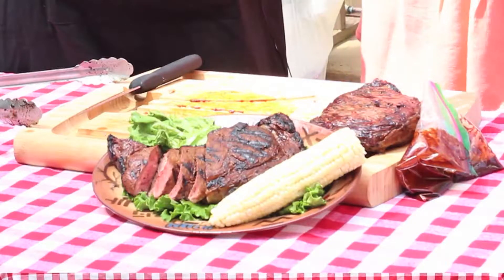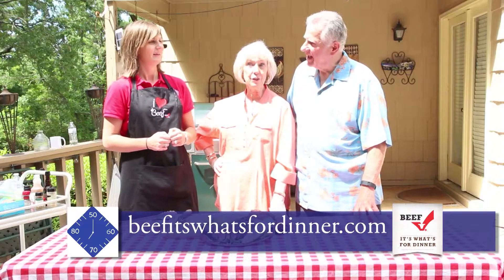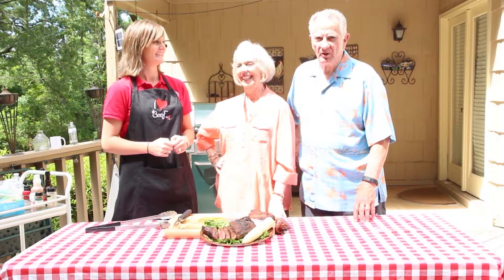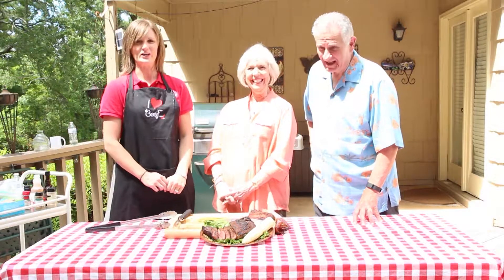That is beautiful. Remember all the recipes are at itswhatsfordinner.com. This is Bon Appetit — we want to thank Erin and we'll be right back. Thanks, guys. Happy Father's Day!